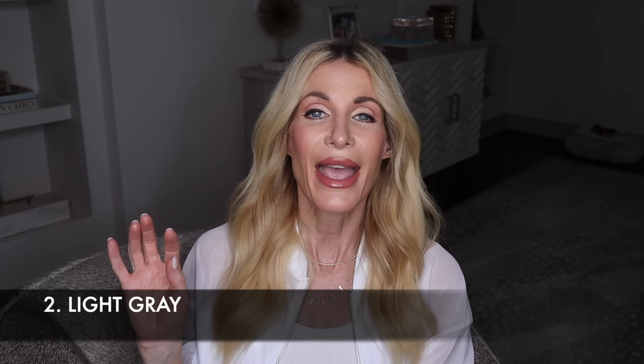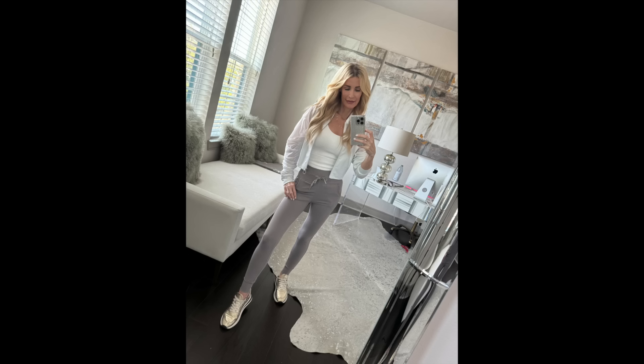The second spring color we're seeing all over celebrities and mega influencers is light gray. I love light gray paired with lighter colors like ivory or blush pink — those combinations just scream spring. These Hilara joggers come in a beautiful light gray shade. I'm actually wearing them today after filming — I'm going to a decorating place to pick out backsplash and countertop because I just bought a new condo and I want to look cute but stay casual and comfortable.